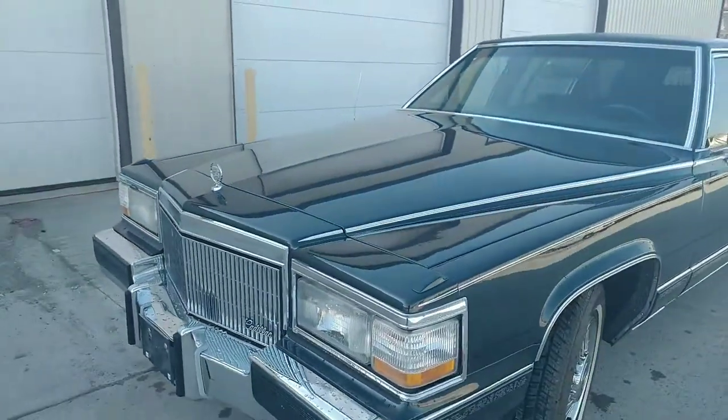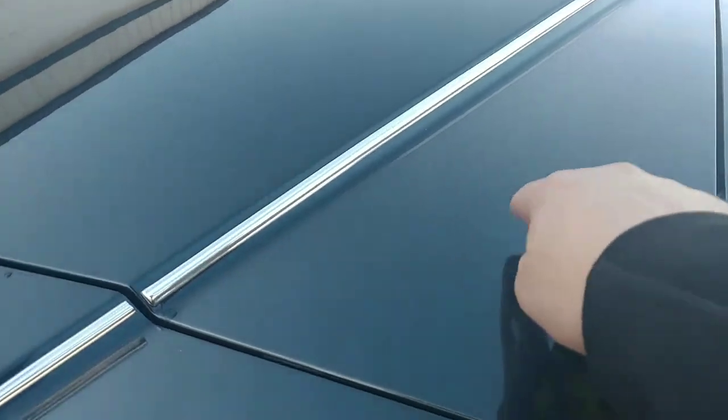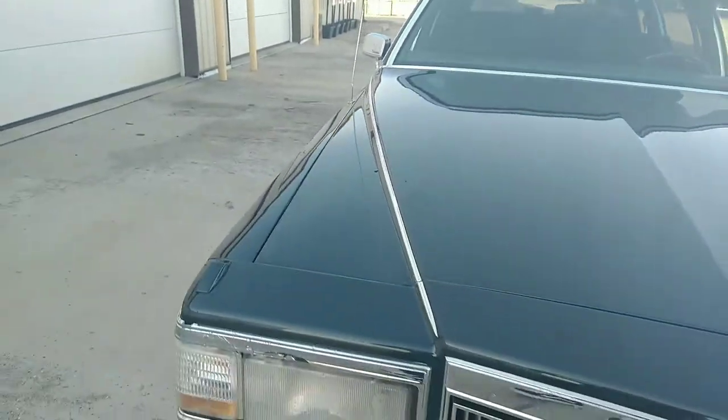Hood looks decent — maybe a couple of little elbow marks here, but nothing to get too worked up about. As you can see, it looks pretty decent from here. One little innie right there, a couple of little dings.